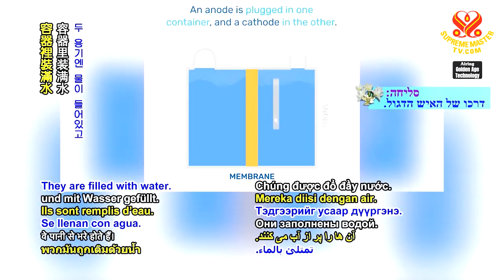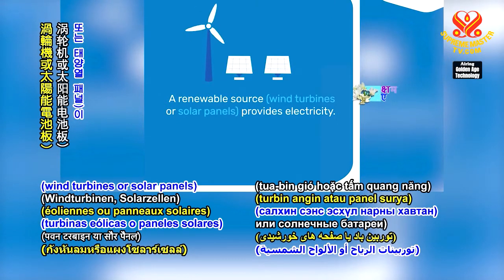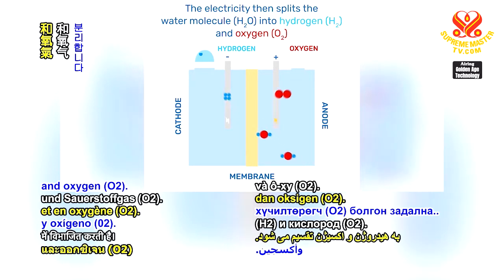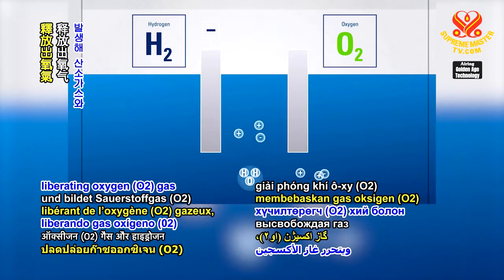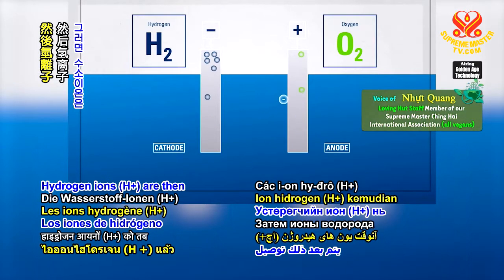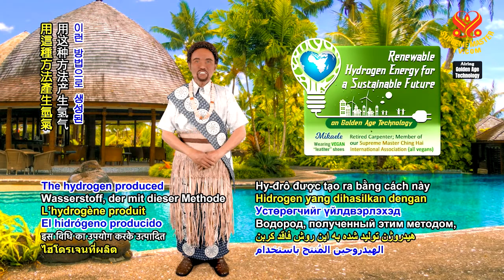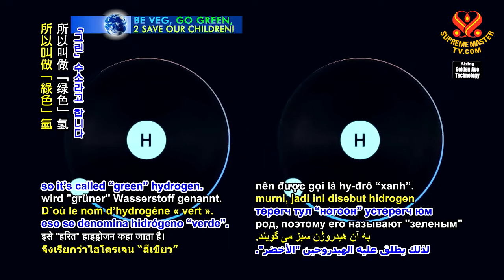Two containers are put together and separated by a membrane. They are filled with water. An anode is plugged in one container, and a cathode in the other. A renewable source — wind turbines or solar panels — provides electricity. The electricity then splits the water molecule, or H2O, into hydrogen, or H2, and oxygen, or O2. Water is oxidized from the anode, liberating oxygen (O2 gas) and hydrogen ions (H+) and electrons. Hydrogen ions (H+) are then conducted through the cathodic recipient. These ions combine with the electricity's electrons at the cathode to form hydrogen. The hydrogen produced using this method is entirely carbon-free, as the only by-product is pure oxygen. So it's called green hydrogen.